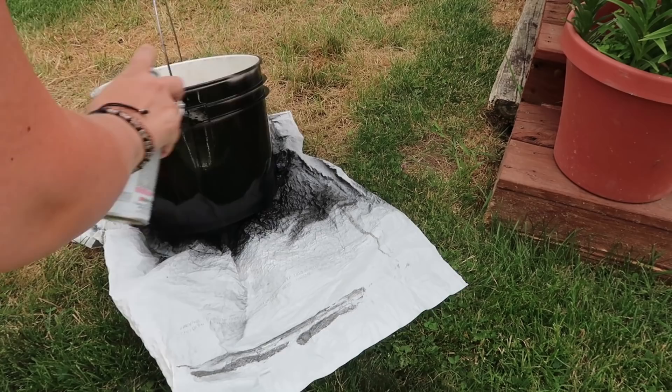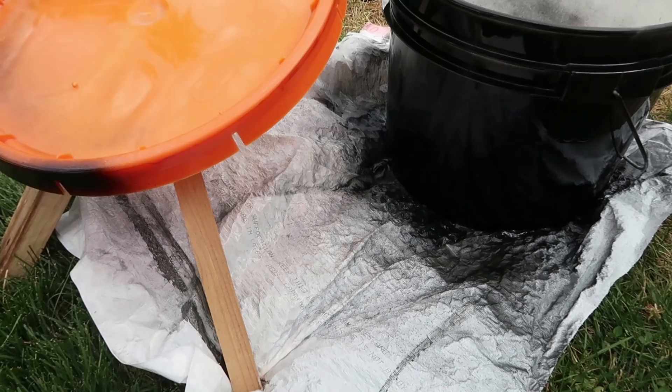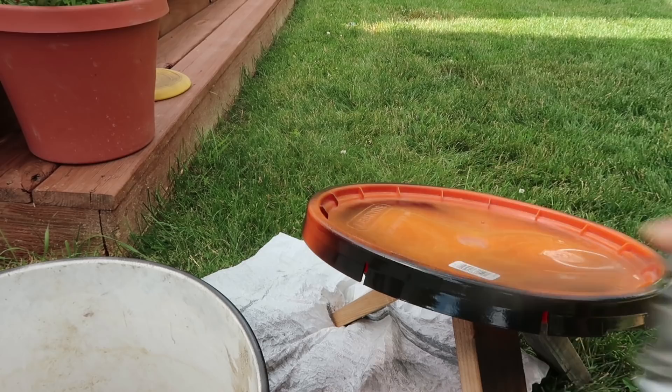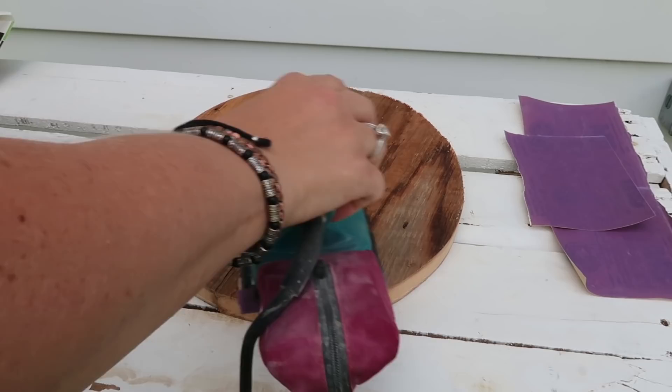For the lid I didn't think I needed to spray paint the top because you're not going to see it — I just wanted the very edges of it because you will see that. As that was drying I sanded the top of the litter container and the tray.